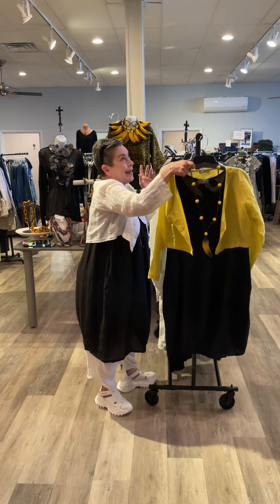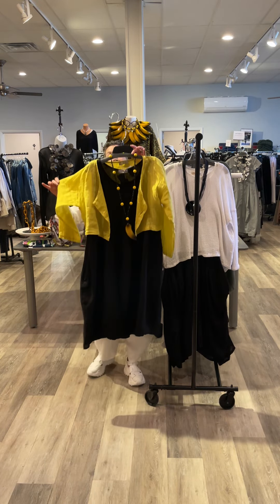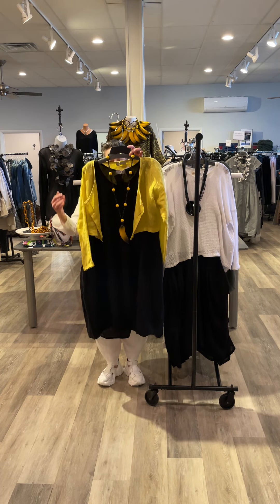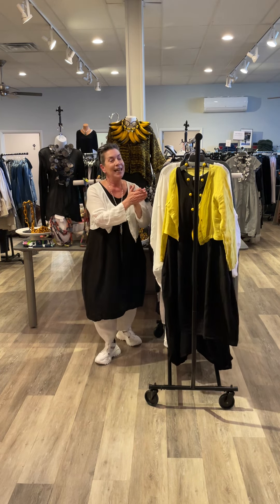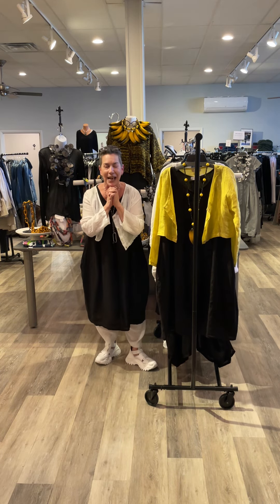I gotta say it, I'm just bananas for this color combination. Again, the pumpkin dress, yellow little topper, all pulled together with the Banana Fujan Way necklace. Linen Saga, one size — check it out. Until next time.